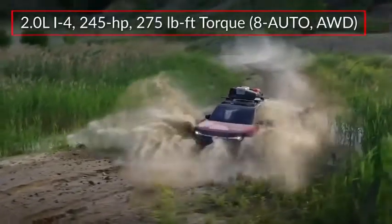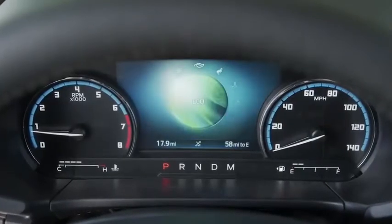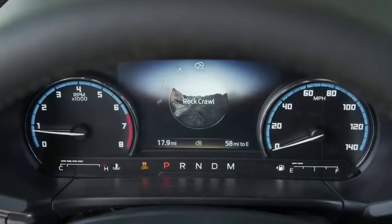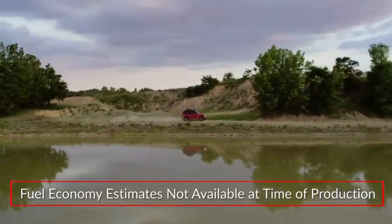An available 2.0-liter turbocharged EcoBoost inline four-cylinder produces an estimated 245 horsepower. A five-mode terrain management system comes standard, while Badlands and First Edition trims add modes for mud and rock crawl. Fuel economy estimates were not available at the time of video production.